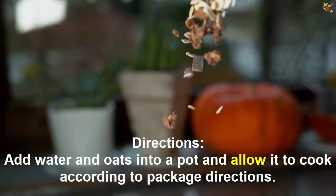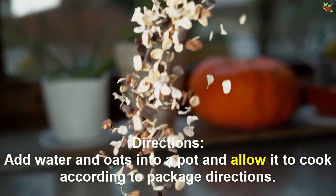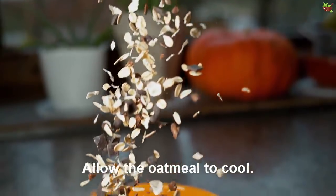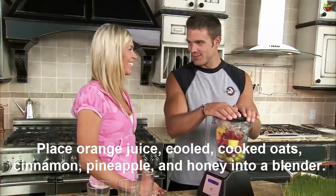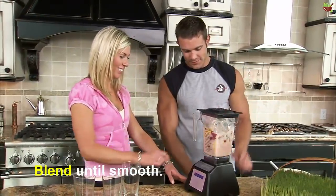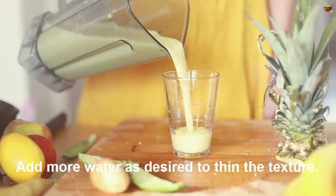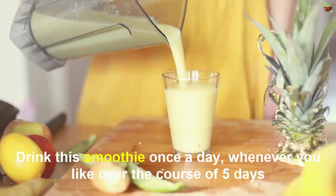Directions: Add water and oats into a pot and allow it to cook according to package directions. Allow the oatmeal to cool. Place orange juice, cold cooked oats, cinnamon, pineapple, and honey into a blender. Blend until smooth. Add more water as desired to thin the texture. Drink the smoothie once a day.